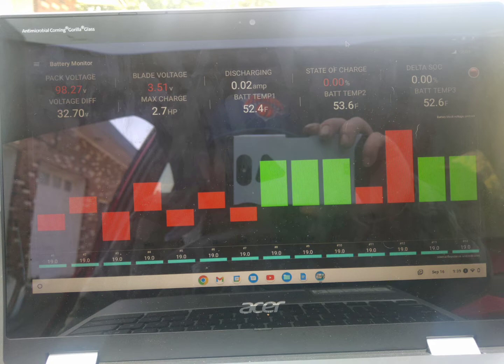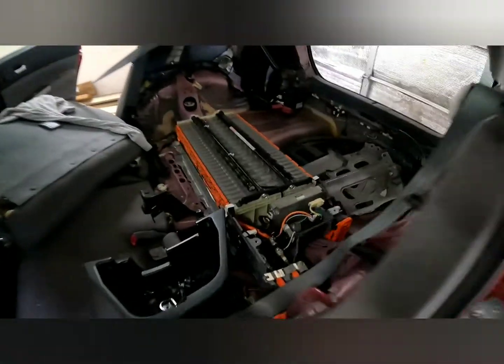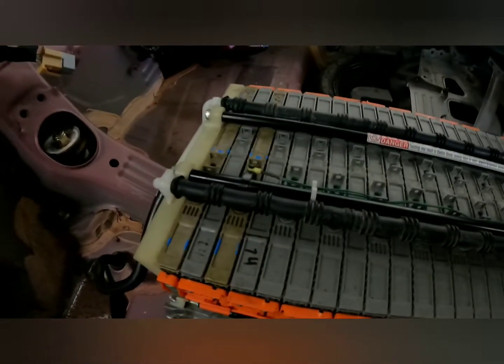We used the Dr. Prius app and ended up getting some very odd readings. We used our multimeter to test each individual cell and found out that four of them were testing at zero volts. We replaced those out with some good cells.